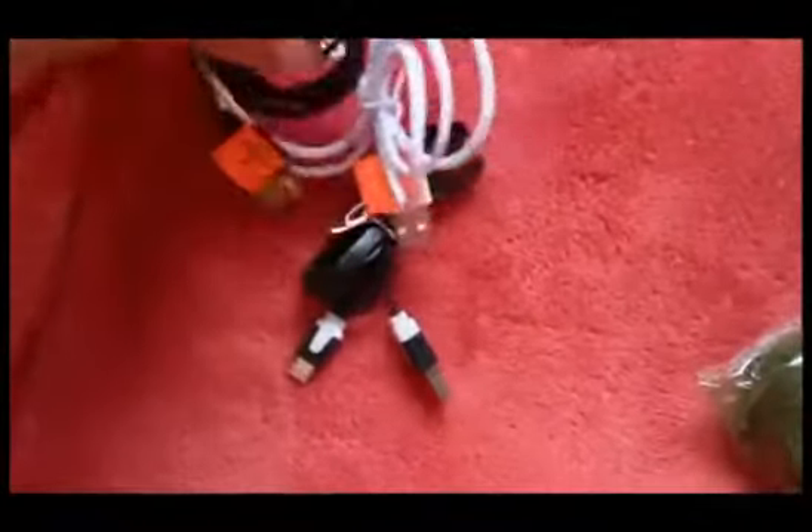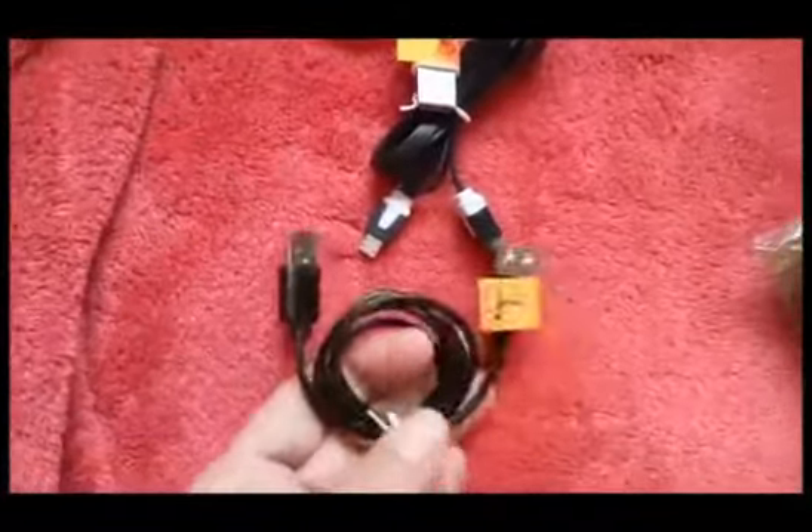At the back they actually had a bunch of extender cables. Sometimes my cords are just a little too short, and they were 25 cents a piece, so I got a few of those.